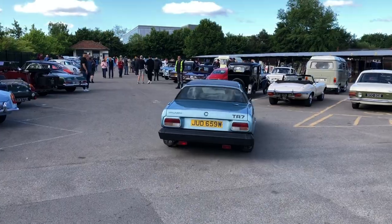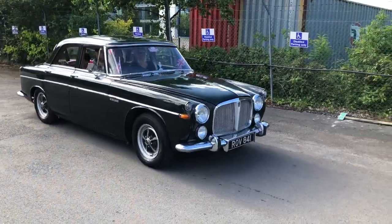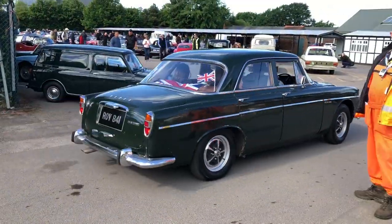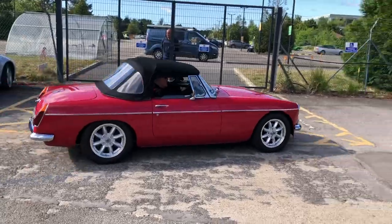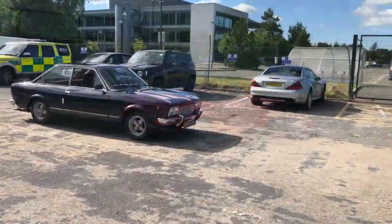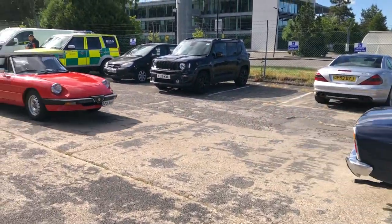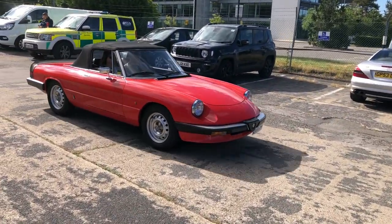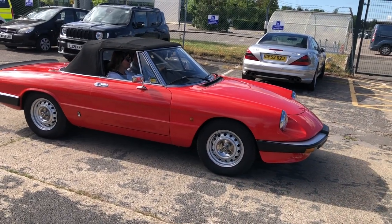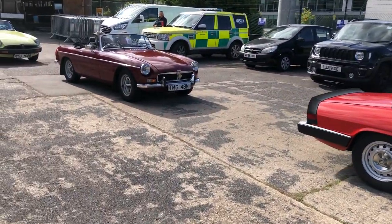And a lovely Triumph TR7 — looks like that's a 1980, nice colour isn't it. And a Rover P5 in British Racing Green, maybe. Nice MGB. I'm in an MGB traffic jam again — what happened there! More cars arriving. Fiat 124 Coupe. Alfa Spider — wow, that's a beauty isn't it. And an MGB.